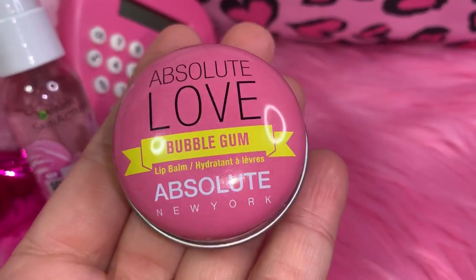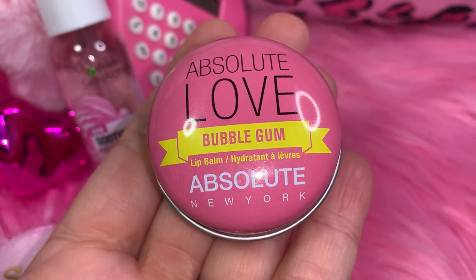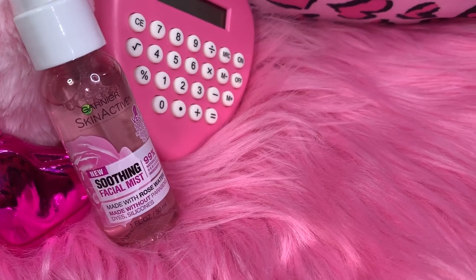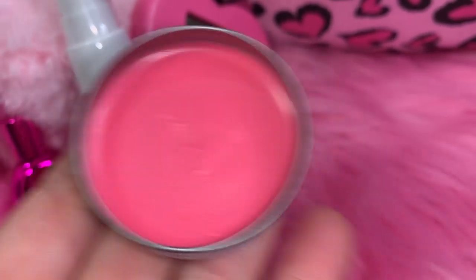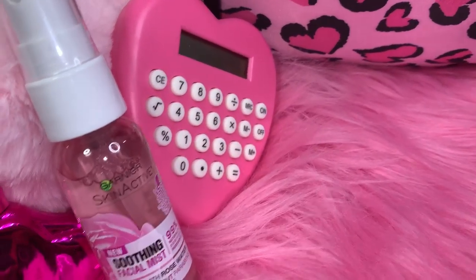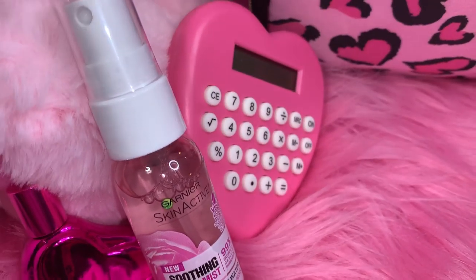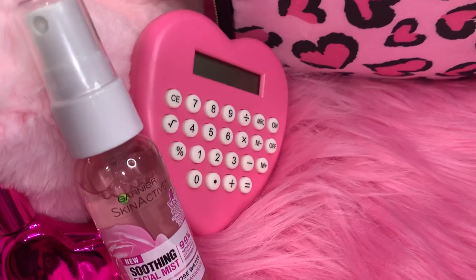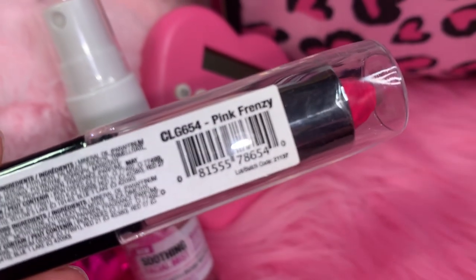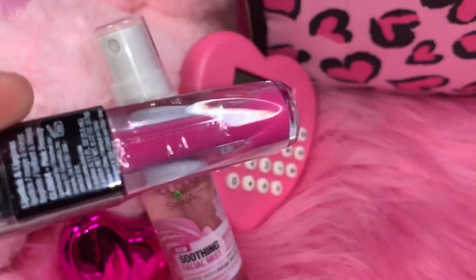Next I have this little Absolute Love bubblegum lip gloss — this came in a two-pack from TJ Maxx and it's bubblegum flavor. It's really pretty — a light watermelon pink color but it smells like light bubble gum. Next I have this LA Colors Lip Duo that I got at Dollar Tree in Pink Frenzy — it has lipstick on one side and lip gloss on the other.